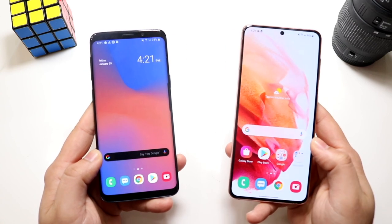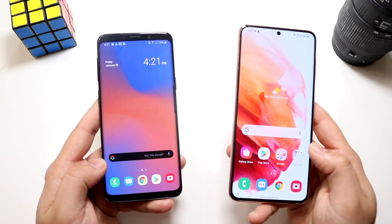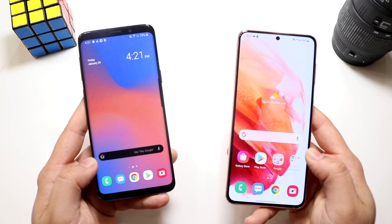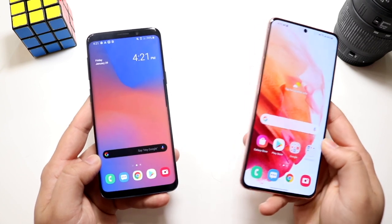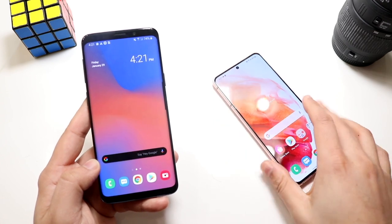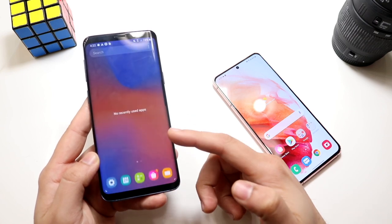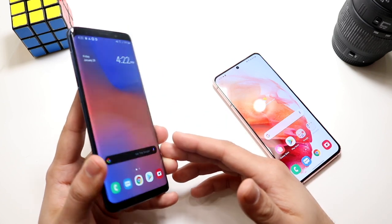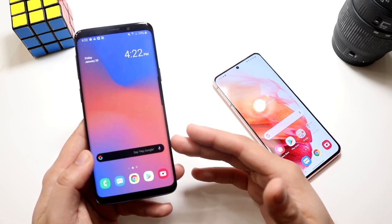As stated before, the biggest difference when comparing older and newer generations is the software. With a phone like the Samsung Galaxy S21, you're really going to be looking at the software versions this phone is going to be getting — way more software versions than the Samsung Galaxy S9. The S9 is still going to be supported for the entirety of One UI 2, but One UI 3 is already out for the S21. The S9 is not getting any more software versions, and that's what's really sad. When you're picking up a Samsung Galaxy S9 in this day and age, you're not going to be getting the cream of the crop. The hardware is there, but the software is the problem.